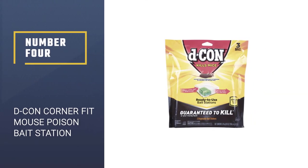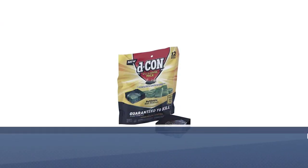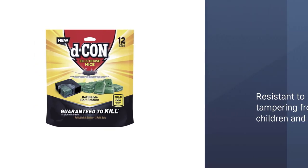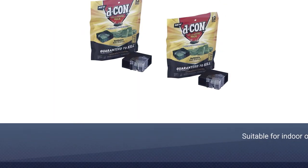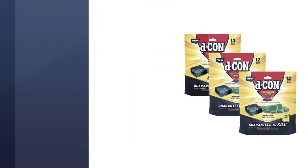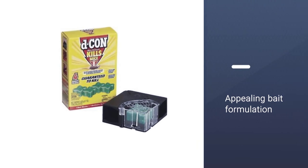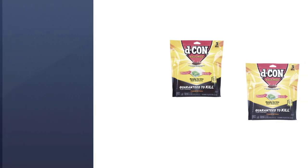Number 4: Decon Corner Fit Mouse Poison Bait Station. Featuring a secure bait station design with 20 bait refills included, the Decon Corner Fit Mouse Poison Bait Station is a small, compact poison station designed for mice and smaller rats. The secure design ensures that household pets and children cannot be accidentally exposed to the poison, and the low-profile weather-resistant design ensures that this poison station can be used either inside or outside. It is a safer rat poison distribution method that reduces the risk of accidental exposure and contamination of the environment significantly.